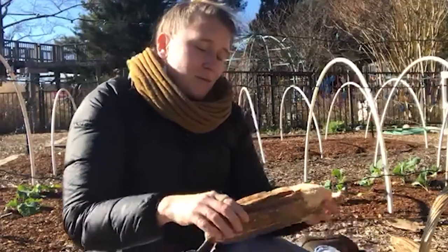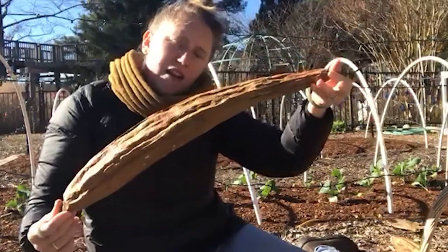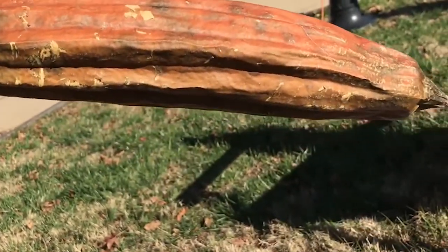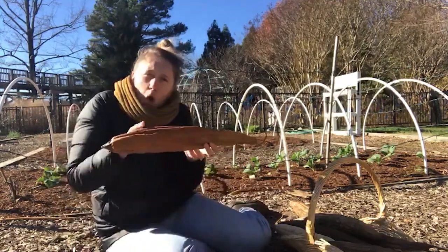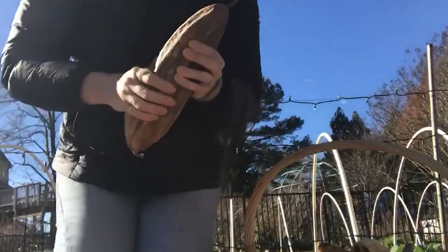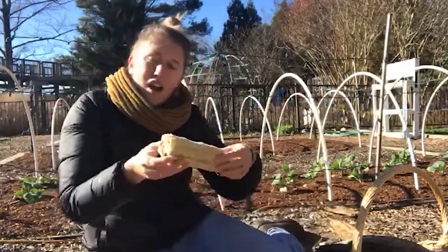Here is one that I've already started working on, and here's one that I haven't peeled yet. Loofahs are related to cucumbers. They are a plant that comes from India, and lots of people eat the immature or small loofahs chopped up like cucumbers, or they can cook them like squash — but once they get big, the inside starts to get really tough, which makes them perfect for sponges.